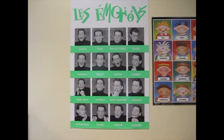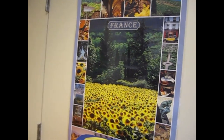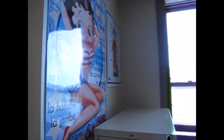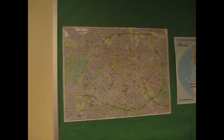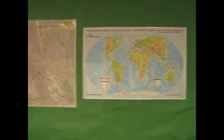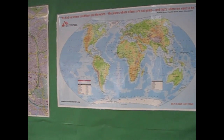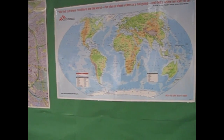Un poster des émotions. Les choses les très importantes de la France. A few parts of the body posters in French and in Spanish. A map of Paris. And some information about the Francophone world — a world map from Médecins Sans Frontières, Doctors Without Borders.